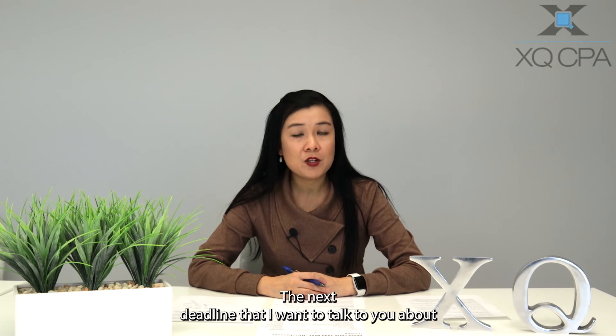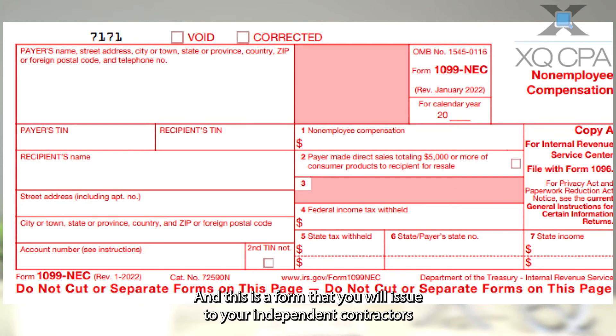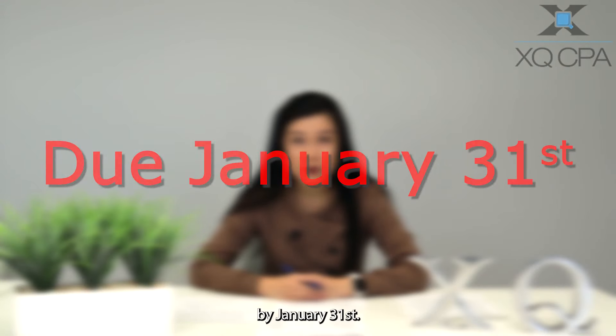The next deadline is the 1099-NEC. This is a form that you will issue to your independent contractors for them performing services throughout 2021. If you issued them payment of $600 or above, then you will need to issue a 1099-NEC by January 31st.